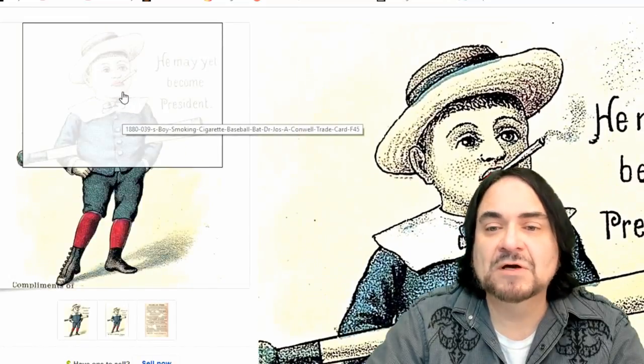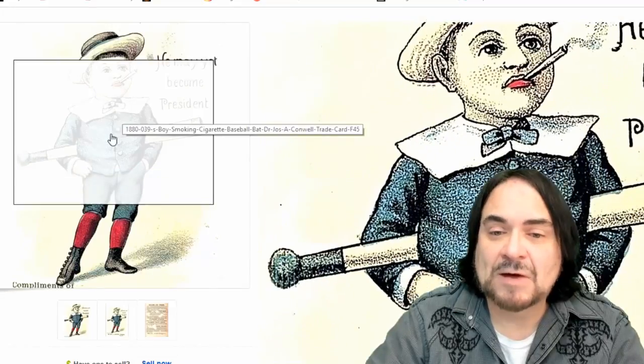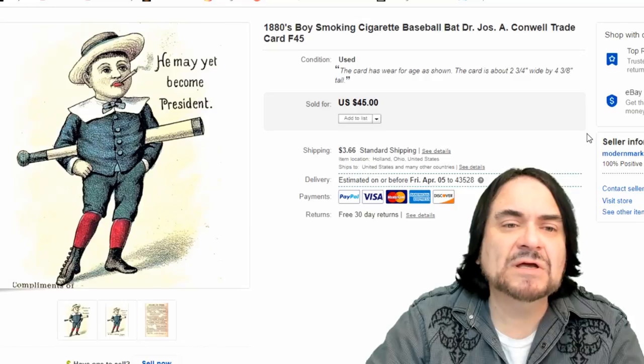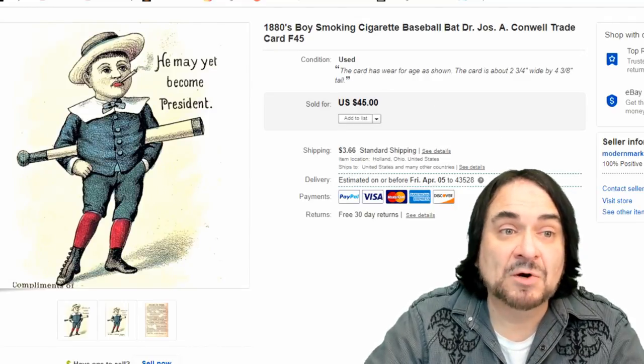This next one sold because it's a young boy smoking with a baseball bat - he's playing ball. It's just a typical example. I took $28.50 out of this one, and everybody pays postage on my items.